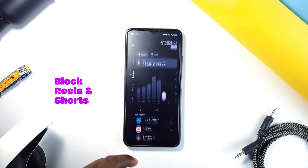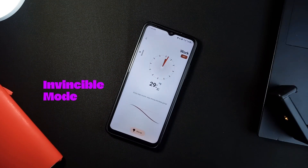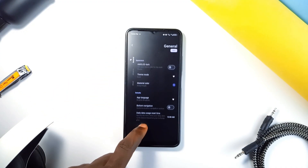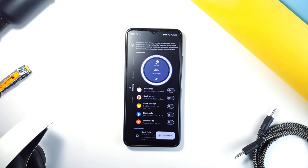You can let the app block reels and shorts, keeping you from falling into that social media black hole. And if you need something even more intense, there is an Invincible Mode. This mode is no joke — once it's on, you can't change any settings or timers. You'll just have to deal with it and stick to your limits. Mindful even helps with bedtime: it has a bedtime mode that pauses all distracting apps and turns on Do Not Disturb, so you can actually get some sleep instead of watching just one more video.